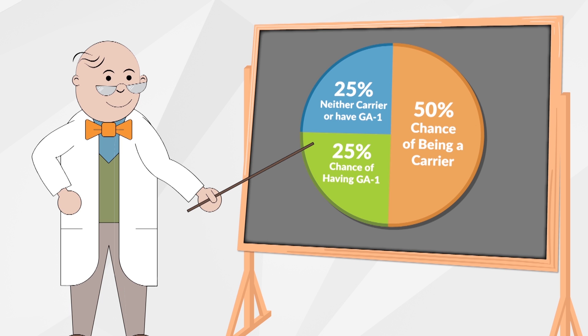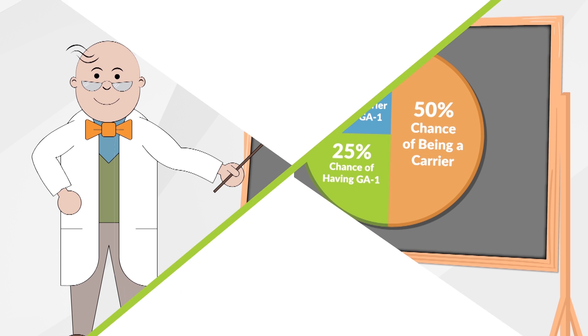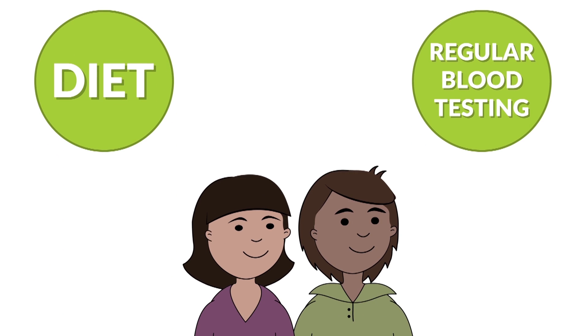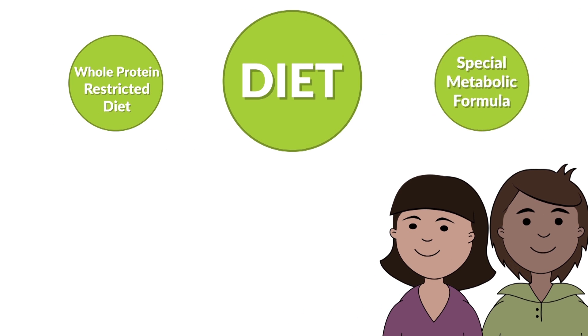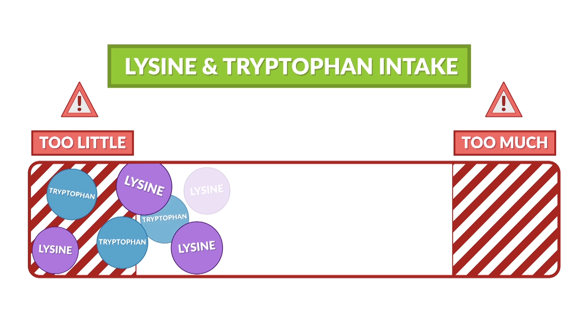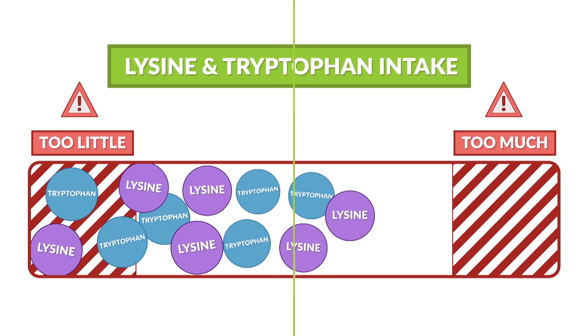It is possible for a child to not be a carrier if they inherit a working gene from both parents. You can manage GA1 through your baby's diet and regular blood testing. There are two main components to managing GA1 through diet: a whole protein restricted diet and a special metabolic formula. Even though lysine and tryptophan are dangerous for someone with GA1, they are essential for normal development, so a limited and controlled amount must be taken daily.